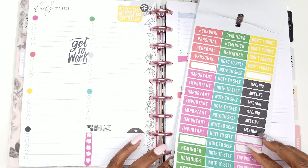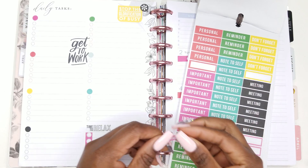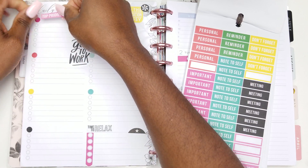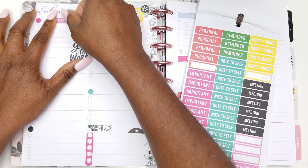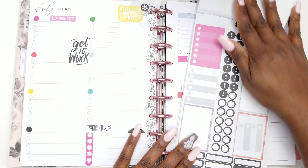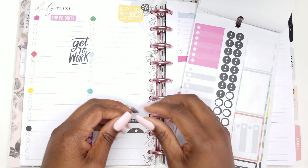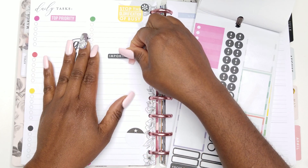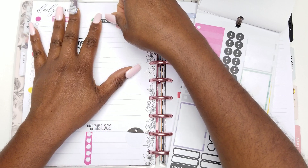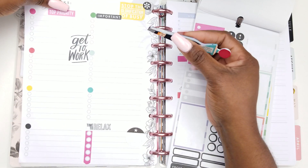'Important,' 'remember,' 'note to self,' 'personal,' 'let's put a top priority' — top priority. We're going to put the top priority right here, kind of in the center. 'Important' — we're going to put an important right here.